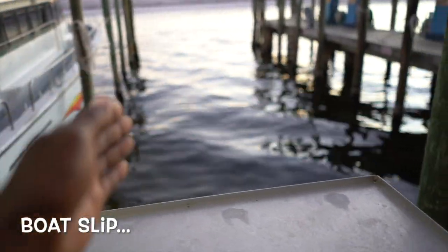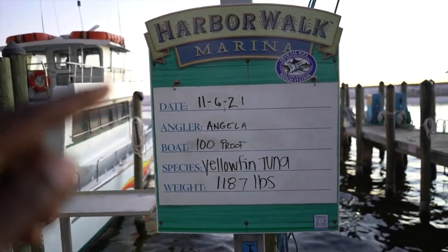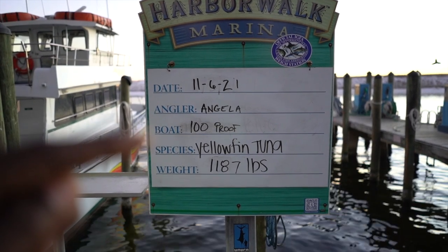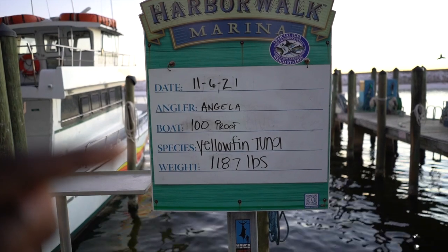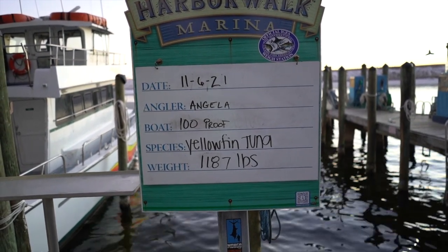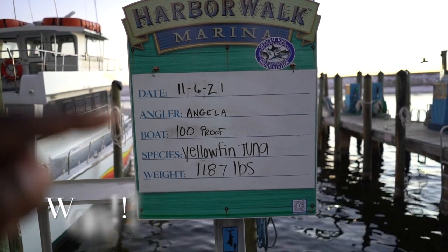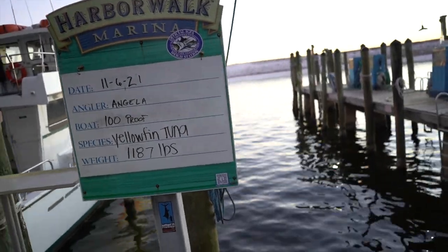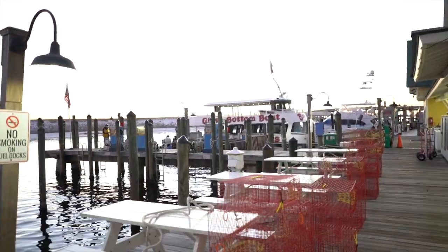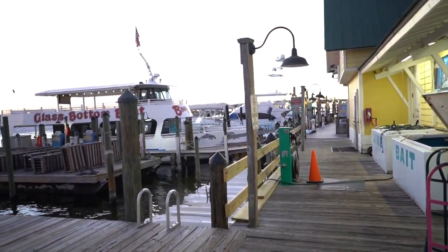These are what's called slips — a boat's home where they tie up. Looking at this list here for the Harbor Walk Marina, it tells you the date, the angler who caught the fish, the boat — the Hundred Proof — and then the species: yellowfin tuna. I don't want to get it wrong, but yellowfin tuna are some pretty big powerful fish. Kudos to Angela, because I've never even caught a yellowfin and I'd love to. It's a little slower here this time of year as it's cooling off with less tourist traffic, but it's still a pretty bustling area.